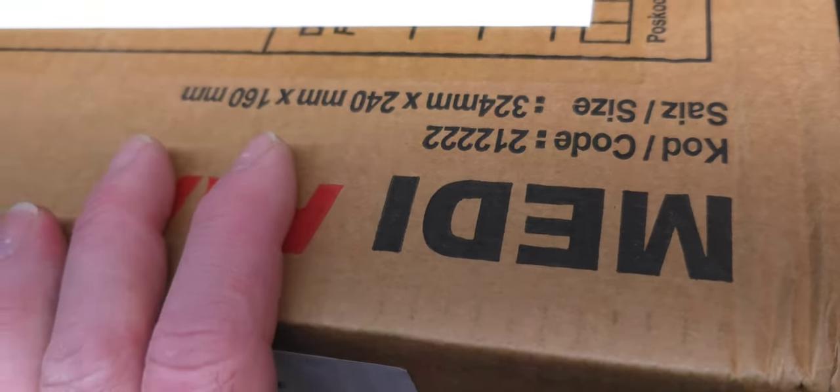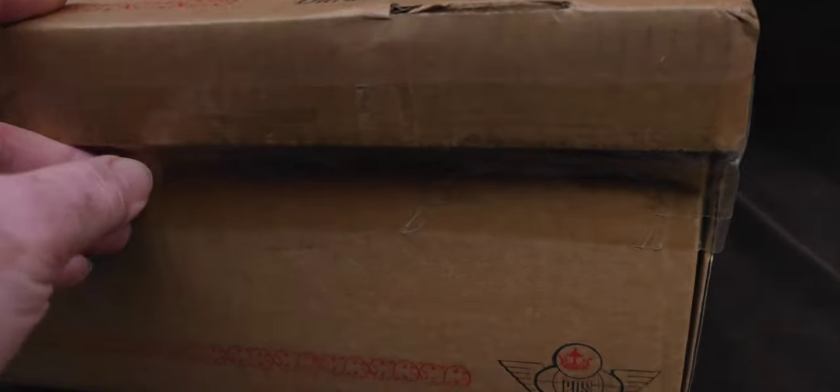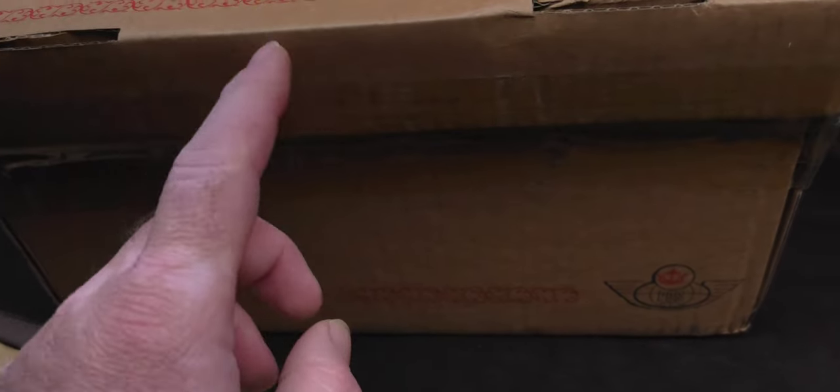Okay, so got this very strange box with, like, interesting art on it. So I finally figured out what it was, so I am doing an unboxing of this box. You gotta see this, man. This is cool.